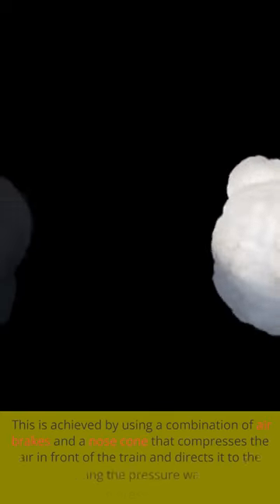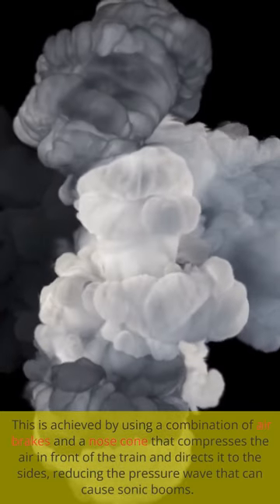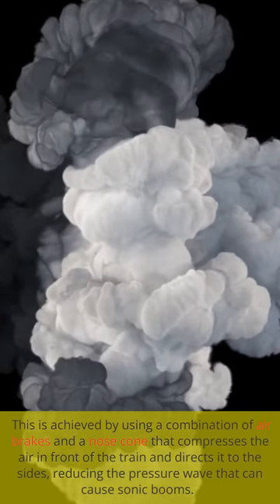This is achieved by using a combination of air brakes and a nose cone that compresses the air in front of the train and directs it to the sides, reducing the pressure wave that can cause sonic booms.